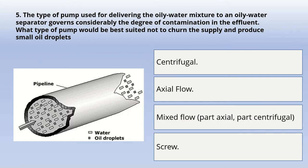Next question: the type of pump used for delivering the oily water mixture to an oily water separator governs considerably the degree of contamination in the effluent. What type of pump would be best suited not to churn the supply and produce small oil droplets? Options: centrifugal, axial flow, mixed flow, part axial part centrifugal, or screw. The correct answer is: screw pump.